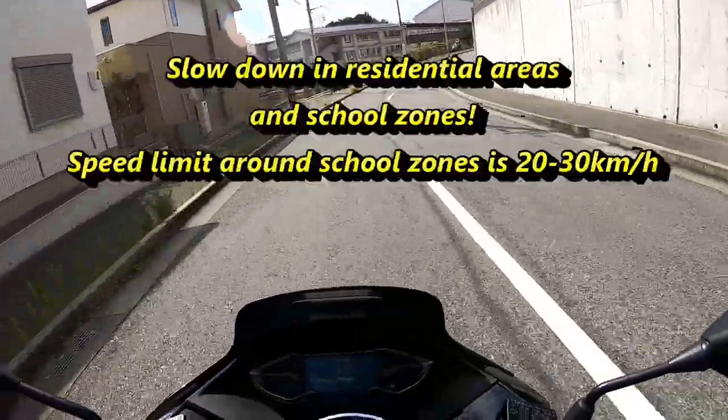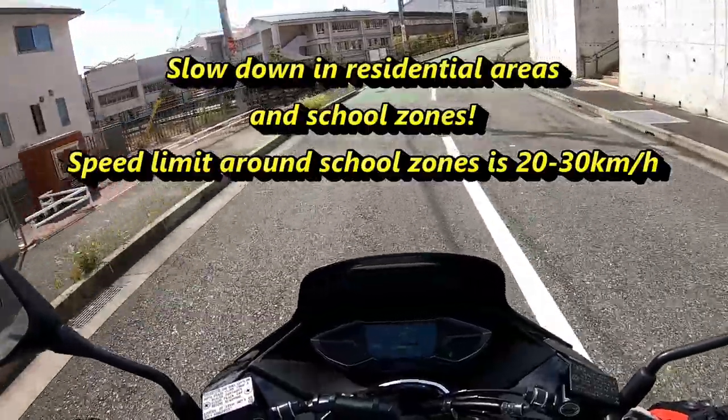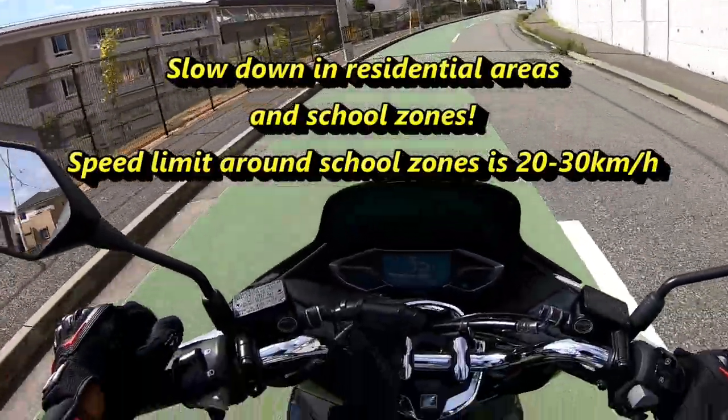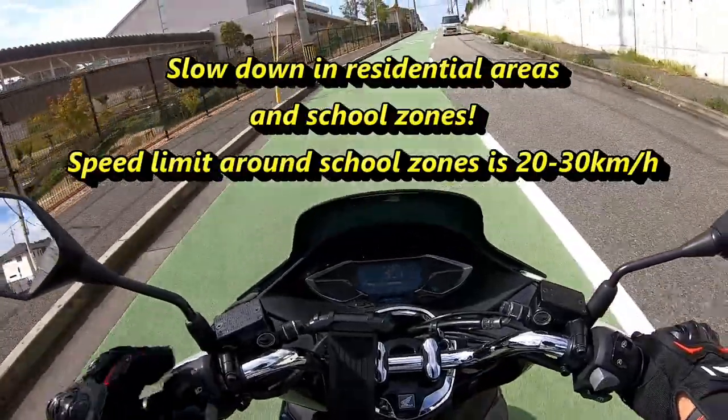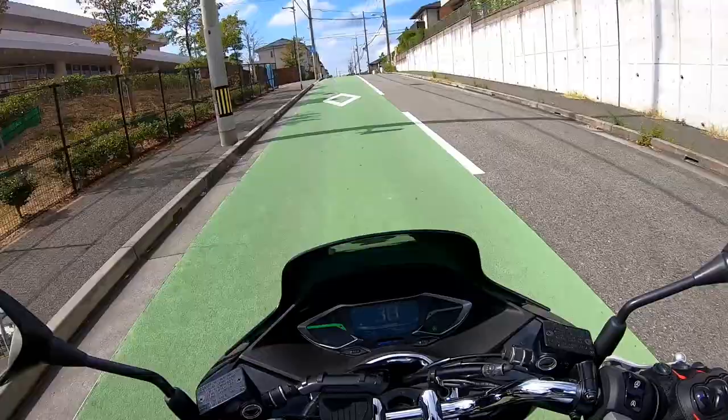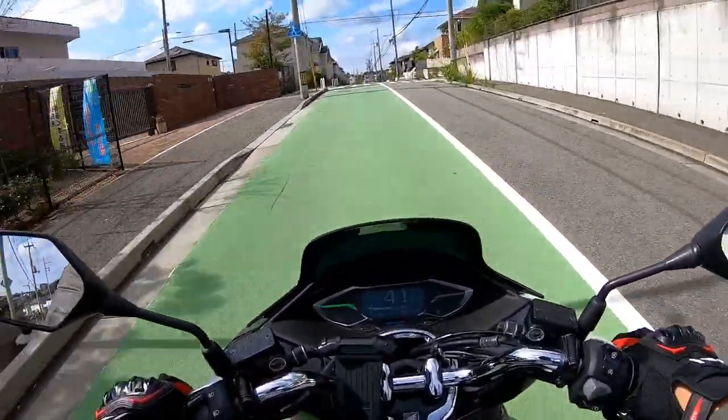In a school zone, the speed limit should be about 20 to 25, under 30 kilometers an hour. So reduce your speed and drive carefully — if you don't, you could get into an accident and the cops will bust you.